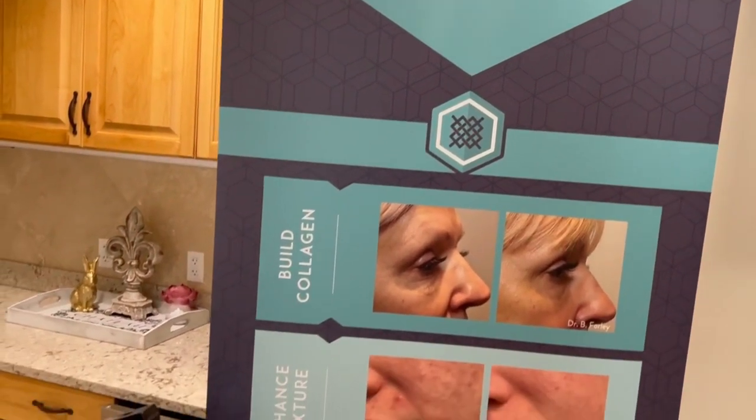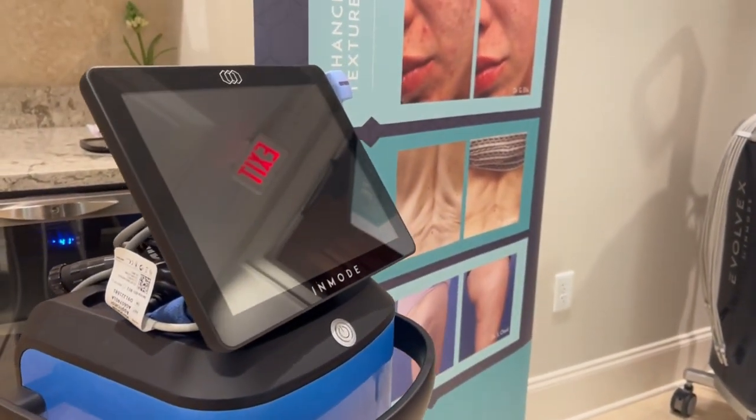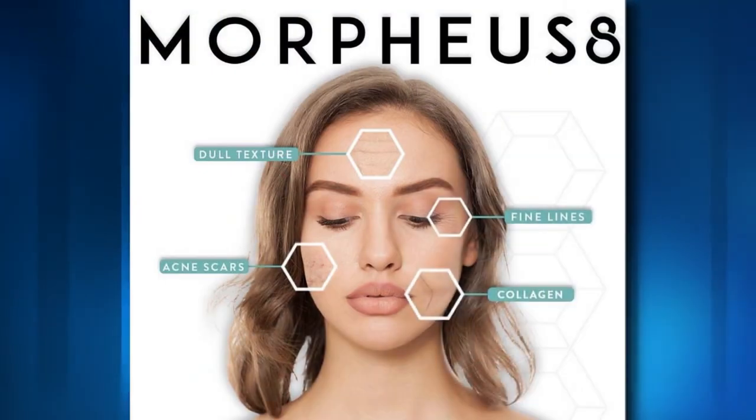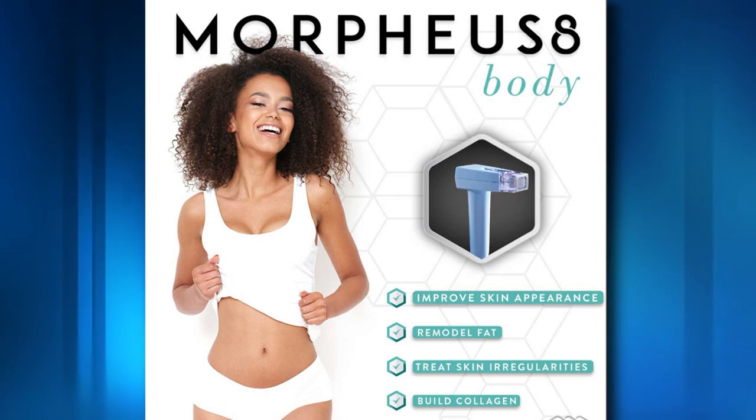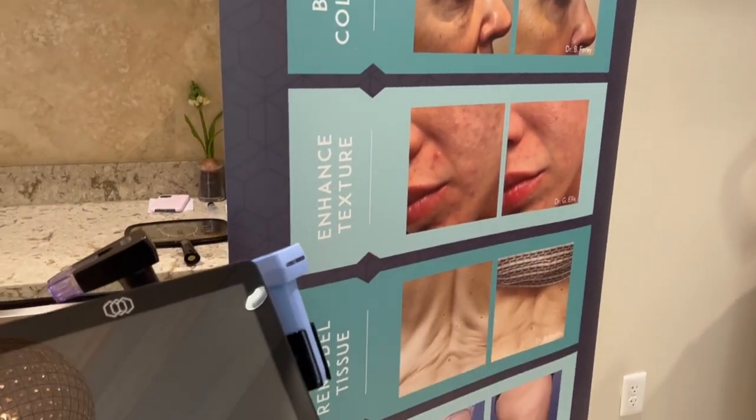Thank you for coming and taking your time to chat with us. We have recently purchased the Morpheus 8 body machine. Those of you familiar with our practice know we've had the Morpheus 8 technology, which is fantastic for the face. We've since added the body treatment, which is radio frequency microneedling. It is minimally invasive and goes down to treat the subdermal layer, all the way down to the deepest layers.